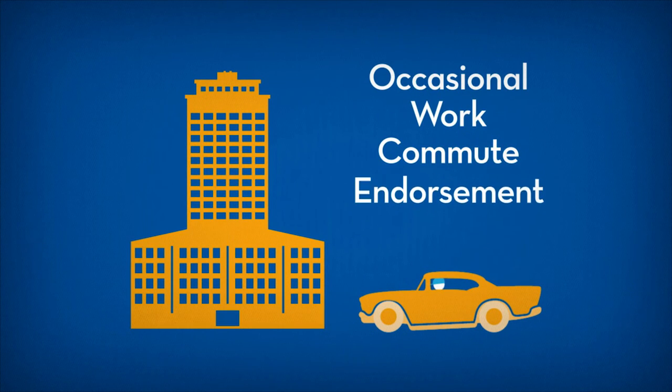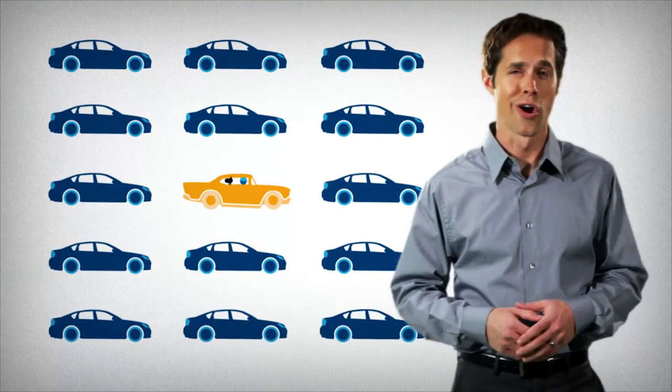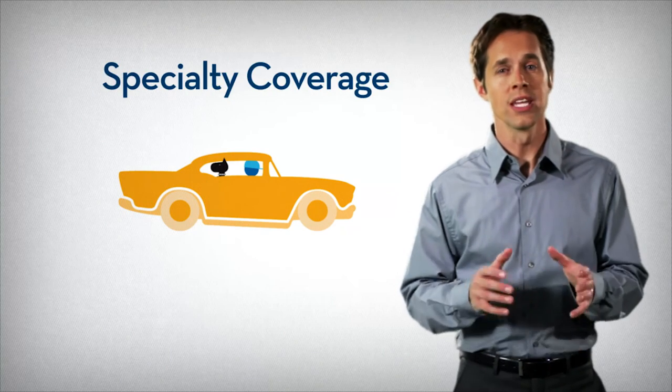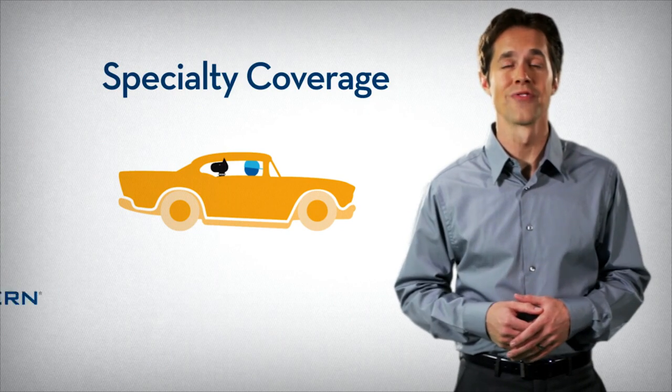This option is available by endorsement. Remember, a collector car is anything but standard, so it needs special protection, which you can easily provide with specialty coverage from American Modern.